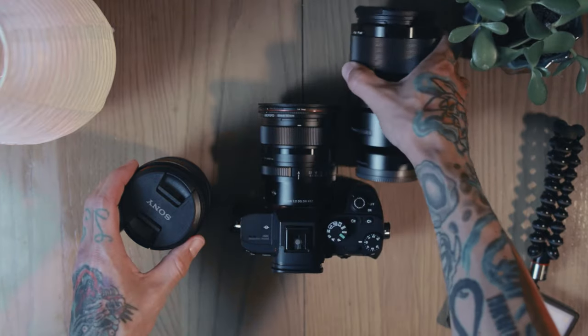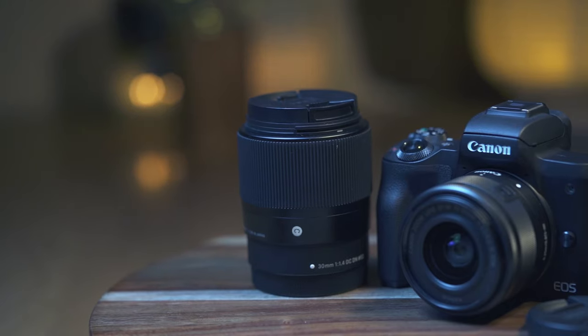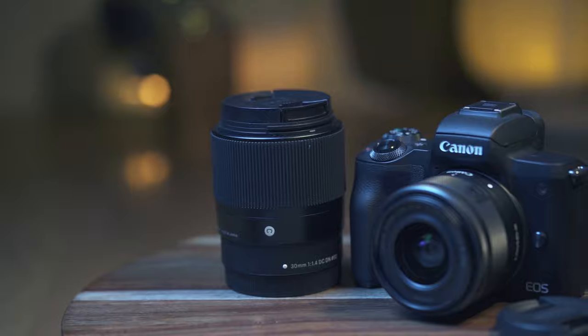I'd go as far as to say that if I had a gun to my head and I had to pick just one lens that I have, it'd probably still be the 24 millimeter. The minimum focusing distance on this lens is 9.45 inches or 24 centimeters, and I really like that I can get right up on my subjects and still be able to focus on them. When I switched to full frame, every lens I bought seemed to have a really long minimum focus distance compared to my M50 with the Sigma 30 or Sigma 56mm lenses.